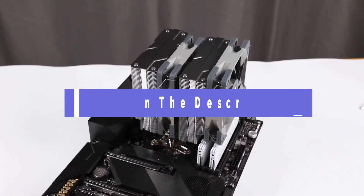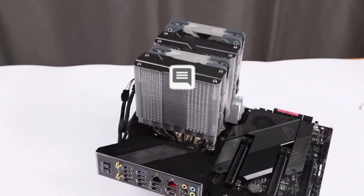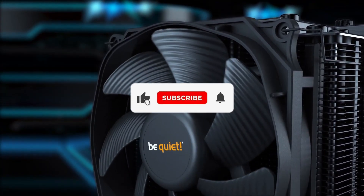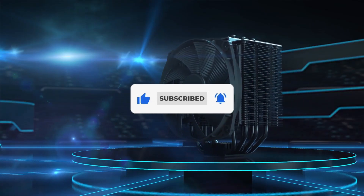That's all for our list of the five best quietest CPU coolers on the market. Head over to the description below for links to more detailed info on each of the products, and remember to leave a comment to let us know your opinion. Thanks for watching — if we helped you out in any way, please hit the like and subscribe buttons. We'll see you in the next video.